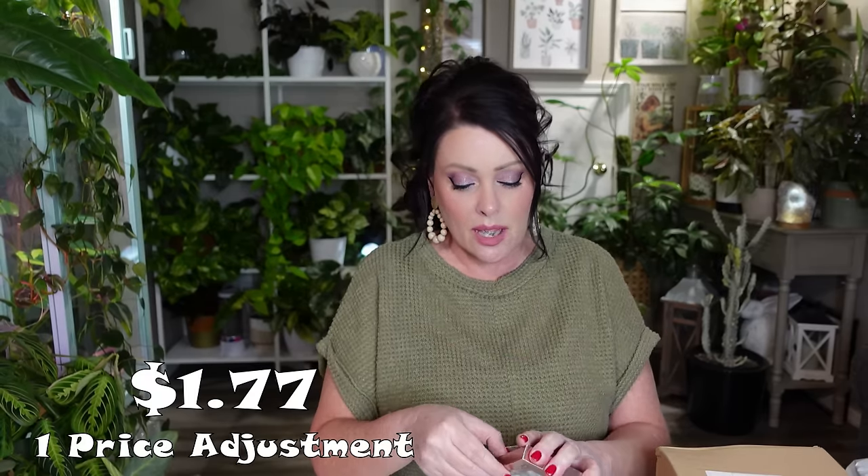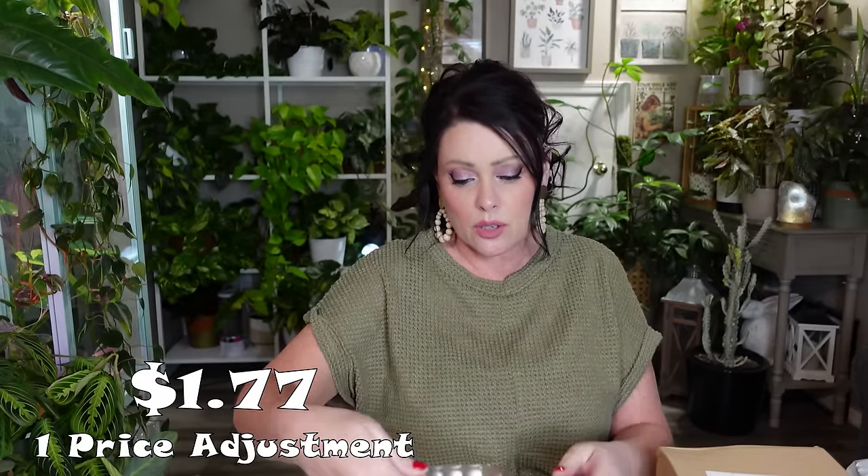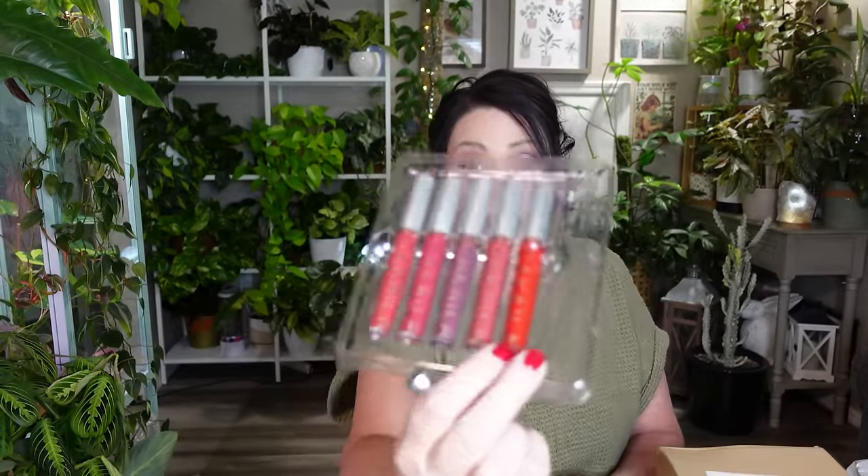I got everything out of the bag and there aren't many things left. I got a set of six lipsticks. There are a few shades I'll wear and some I definitely won't. I like one of them and another as well, but I'll pass the others along to my sister — she can either use them or share them with her daughters.